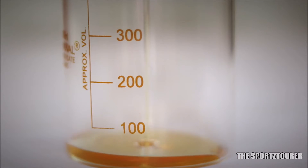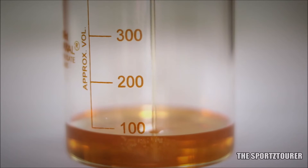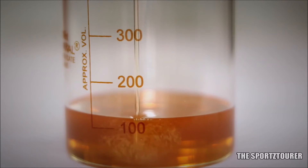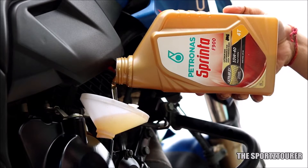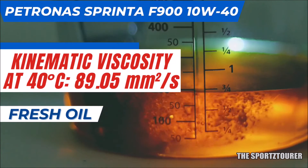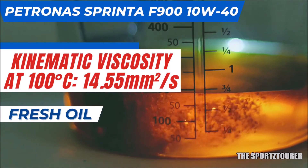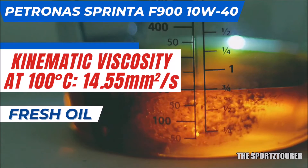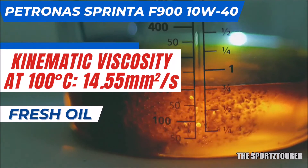We will discuss the fresh oil analysis report in this video, beginning with kinematic viscosity — a critical physical parameter that decides how the engine responds to the oil. For the fresh out-of-the-box Petronas Sprinta F900 10W40, the kinematic viscosity at 40°C came out at 89.05 mm²/s, while at 100°C it stood at 14.55 mm²/s. Comparing this to the competition from Motul, Shell, or Liqui-Moly, these are very balanced numbers.